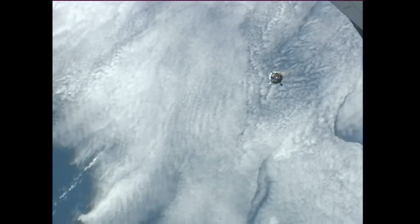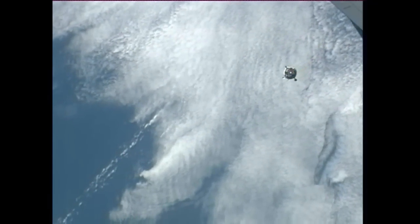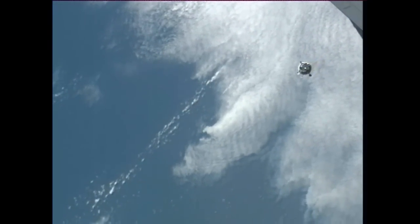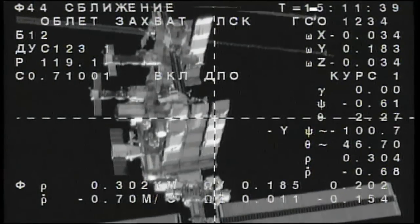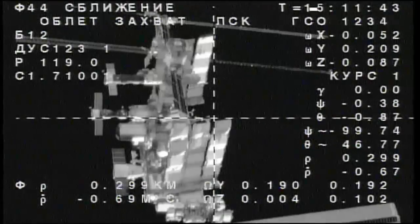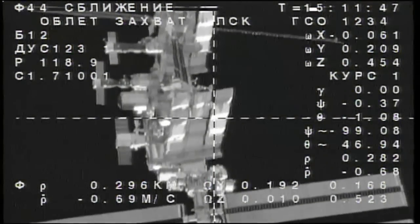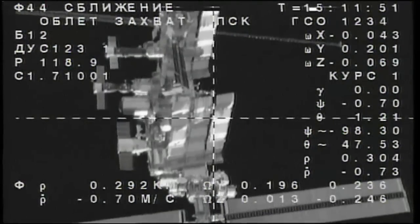In the Zvezda service module at the control panel, in the unlikely event something would happen with the Kurs system, Yuri Malenchenko is standing by to operate the TORU — the telerobotically operated rendezvous unit — to manually fly the Soyuz in. But so far so good, everything functioning perfectly with the 06M spacecraft under the command of Oleg Novitskiy in the center seat of the descent module.